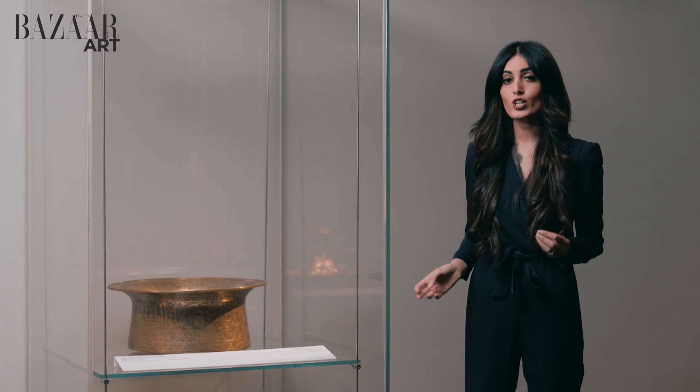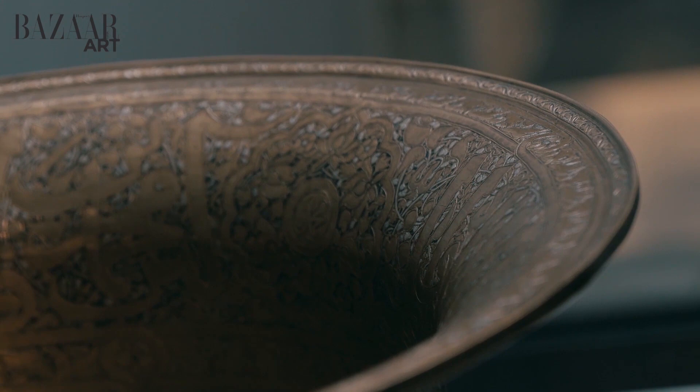Now, in the first section, we have this large basin with inscriptions made from copper and decorated in gold and silver. This is known to have been used by Sultan al-Malik, a Sultan of Egypt in the first half of the 14th century. Isn't that fascinating?